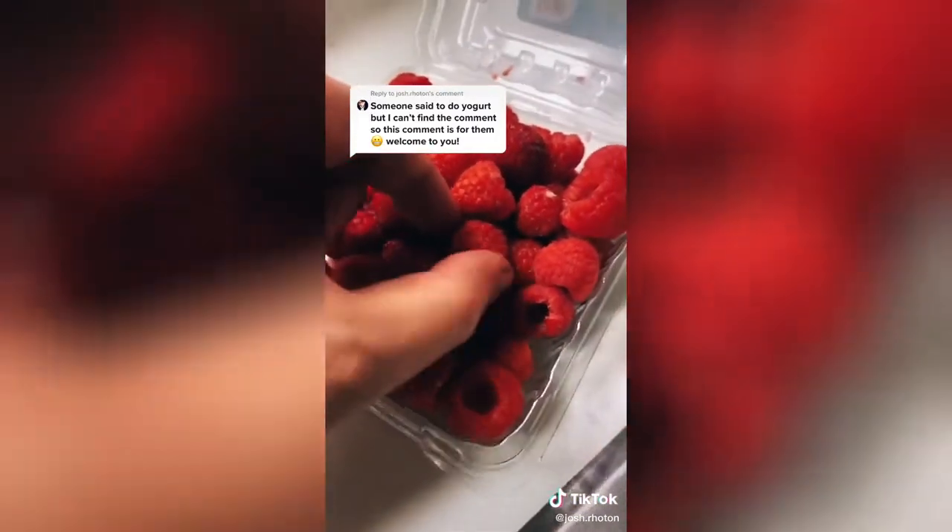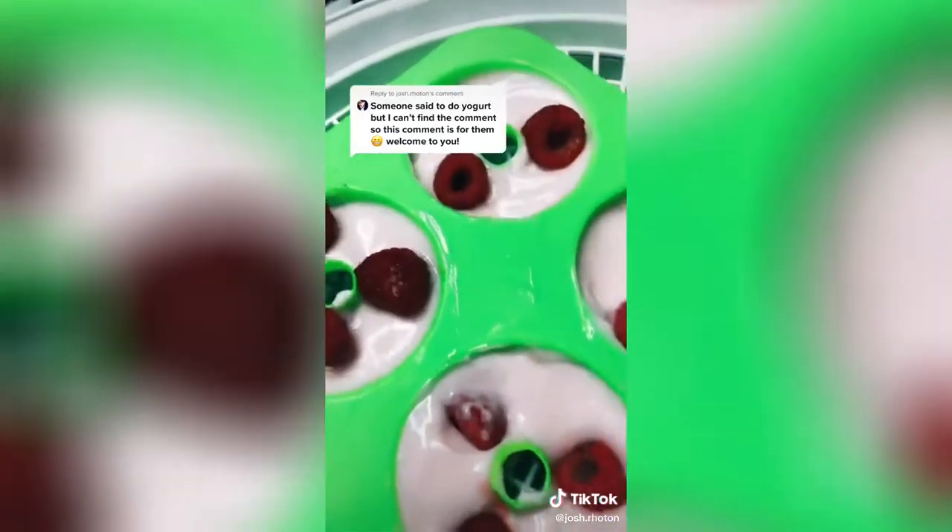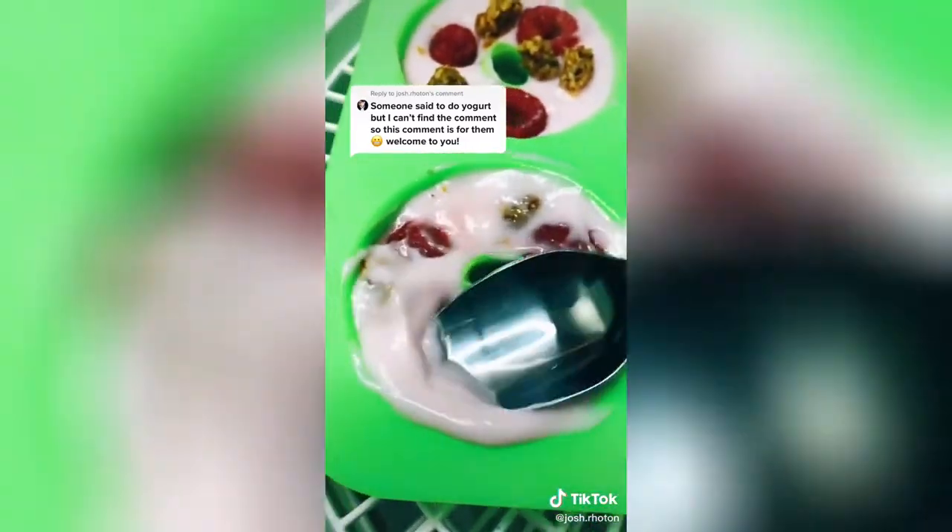I'm going to add some raspberries into four of them. I'm going to leave two completely plain, two with just raspberries, and then in the last two I'm going to add some granola as well. This one's going to be delicious, I know it is. I'm just smoothing them out.